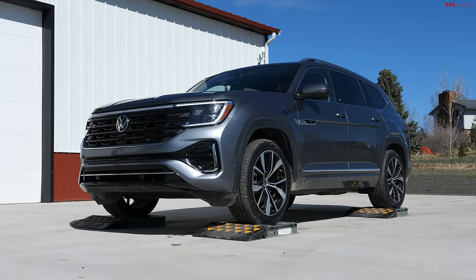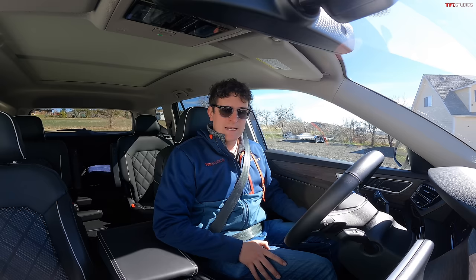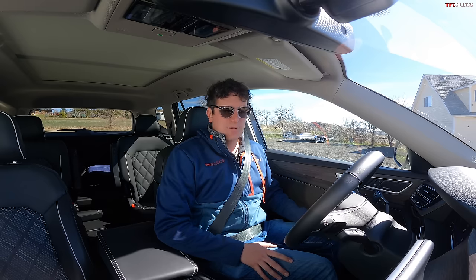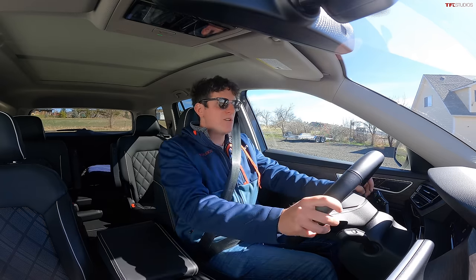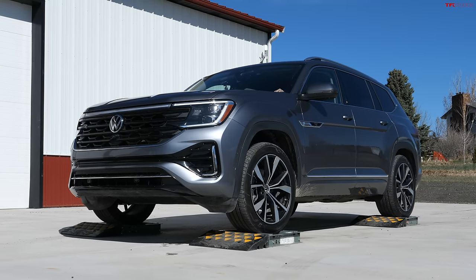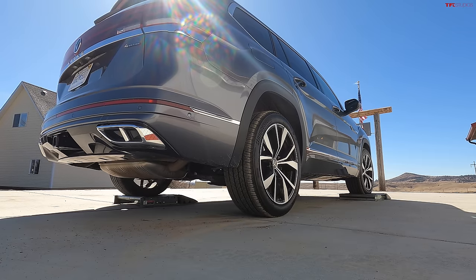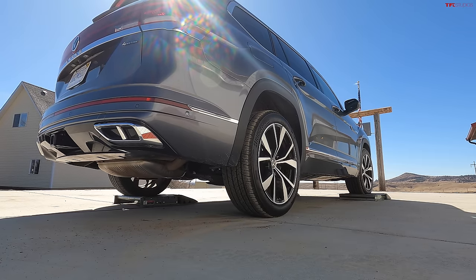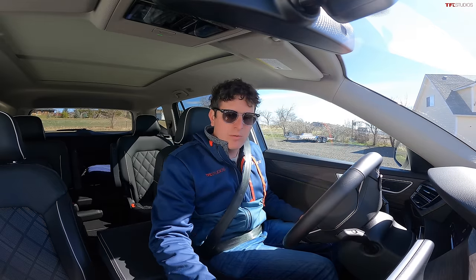The way I always know we're getting a lot of torque transfer is if the wheel on the ground actually spins and does a burnout and leaves tire marks on the pavement, and we are definitely getting that in the Atlas — so I'm pretty impressed. We do have a number of different modes in this car; so far we've been running in comfort mode, but if we get stuck on this final test, we can stick it in off-road mode. Only the right rear is now on the ground, and traction control is trying to figure it out.